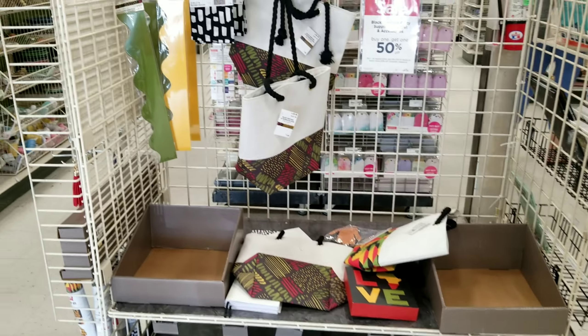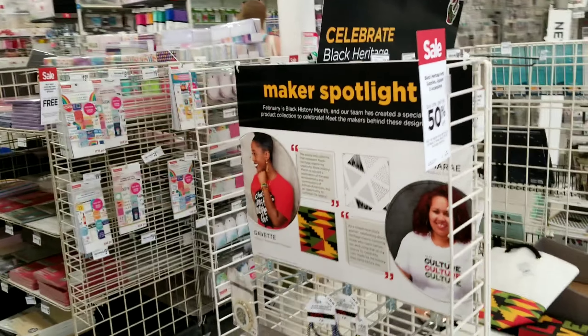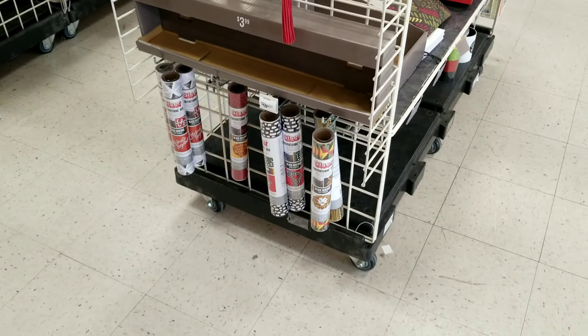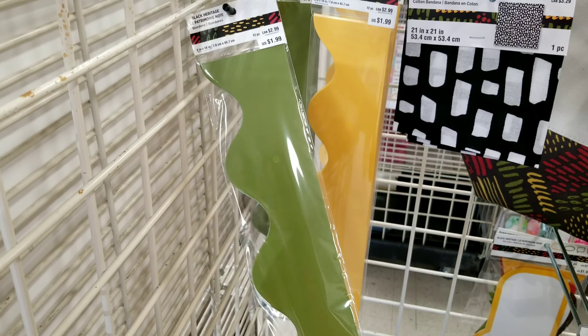I missed it — oh, actually there's more on this side. Michaels is celebrating Black History Month with a section dedicated to different products in celebration of Black History.